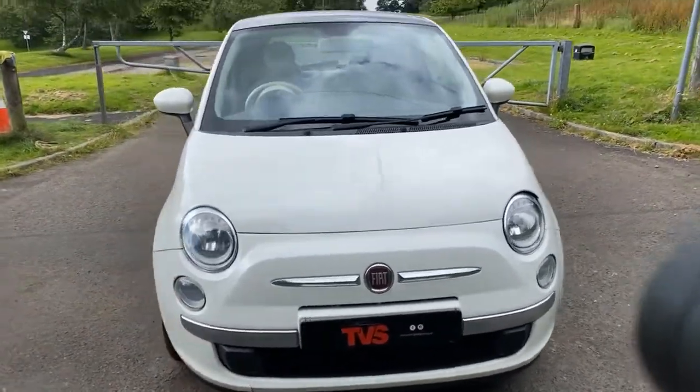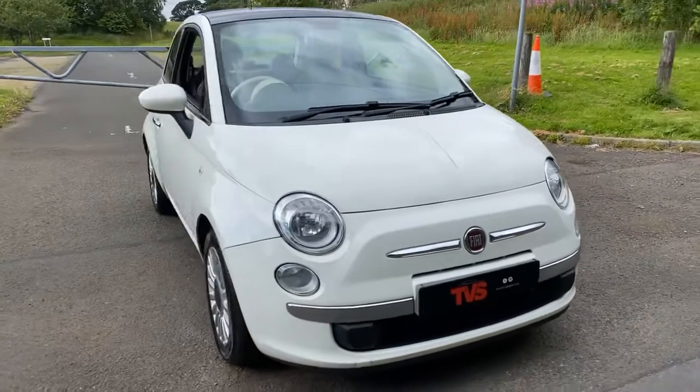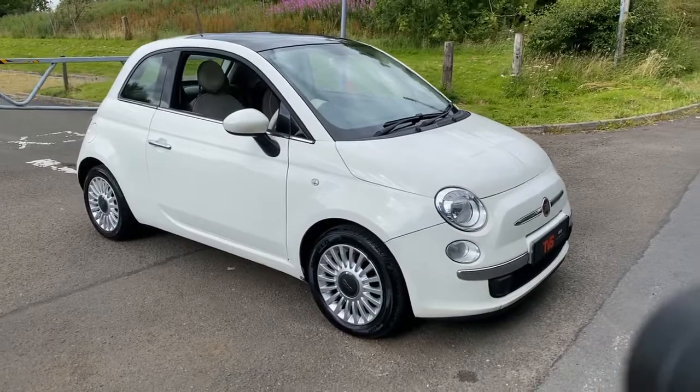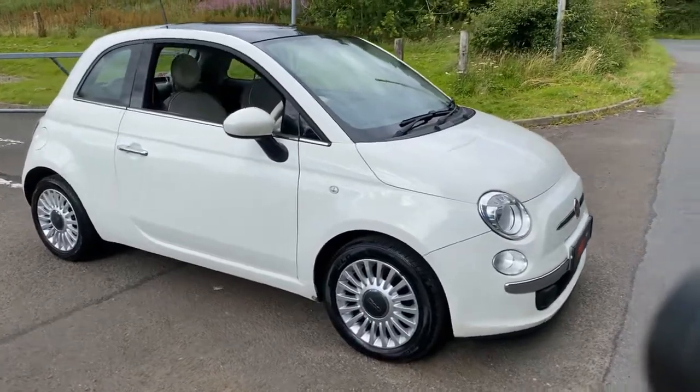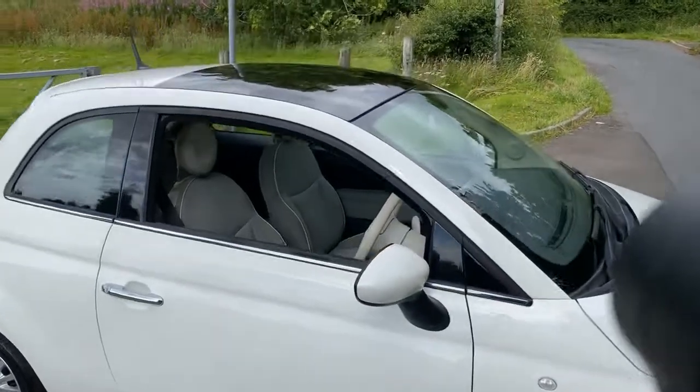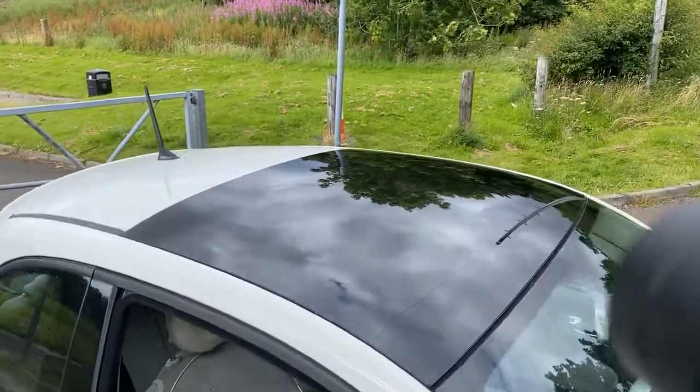The Lounge is one of the more desirable specs you can get a Fiat 500 in and they're always much sought after in white. It's got the 15 inch multi-spoke Lounge-specific wheels and most importantly it's got the panoramic roof as you can see here.